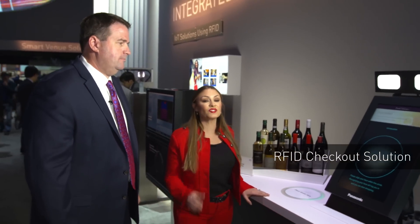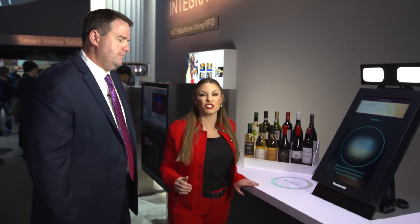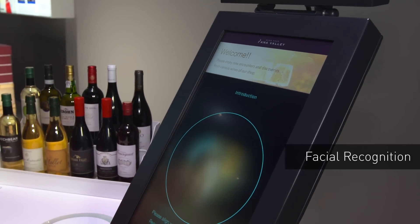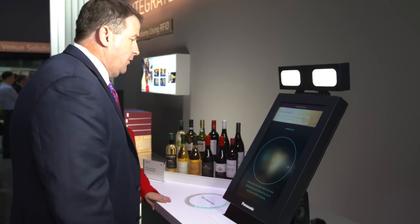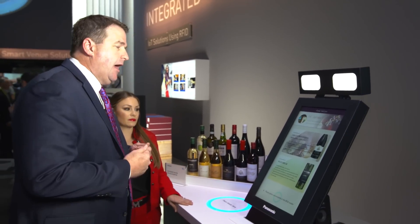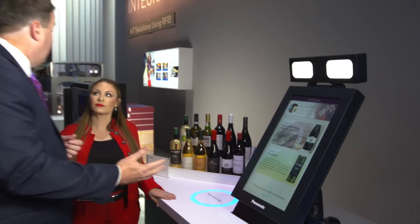We're at the RFID checkout with facial recognition, and this is a great way that Panasonic is reimagining the omni-channel customer experience. Parrish, can you give me a little context about this technology? Sure — this technology uses facial recognition to identify the person placing the order. You go into the wine store, the device automatically reads your face and recognizes who you are. It remembers what you purchased in the past and can make recommendations, so you really don't have to remember.